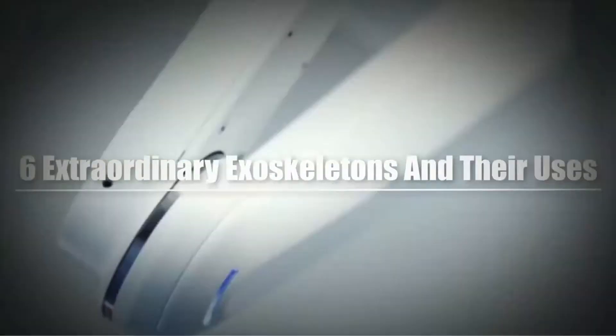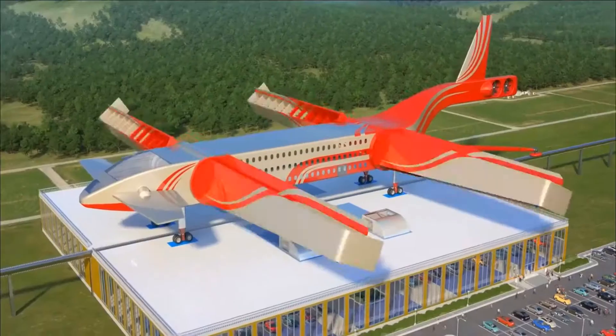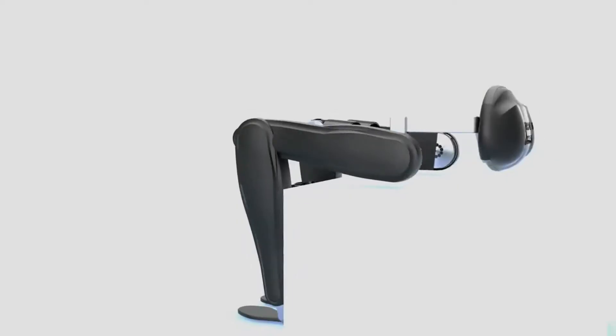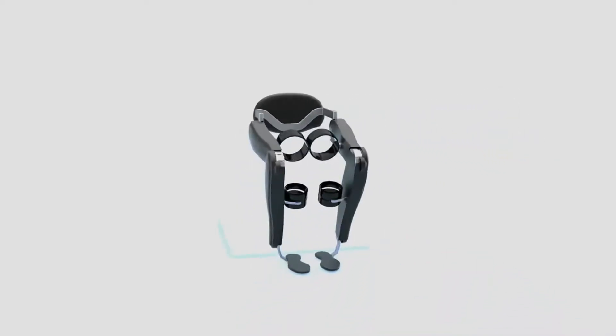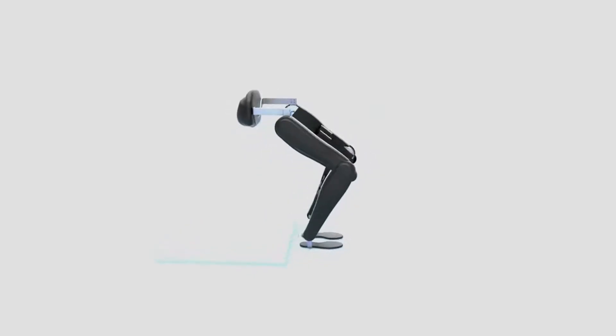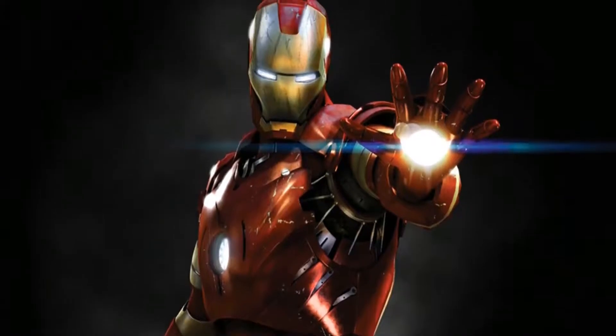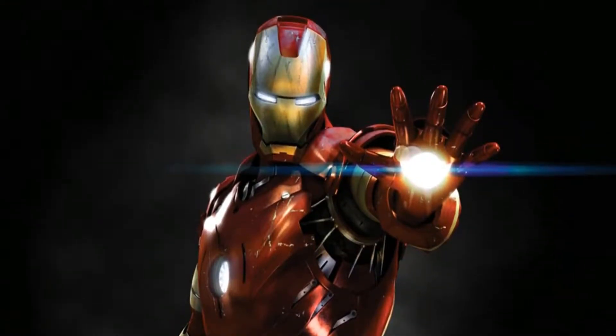Six extraordinary exoskeletons and their uses. The world is blessed with ever-changing technology, and exoskeletons have benefited greatly from it. Today we'll discuss some of the best. Raytheon XOS-2: ever wanted to be like Iron Man? The XOS-2 might be the closest thing to it.